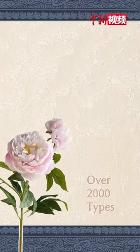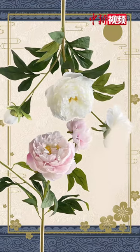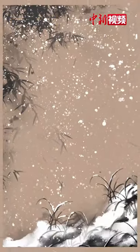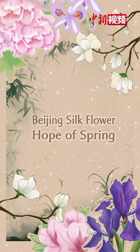Today, more than 2,000 types of Beijing Silk Flower have been created. These dainty silk flowers decorate people's life in winter with vibrant and vivid colours, symbolising the hope of spring.